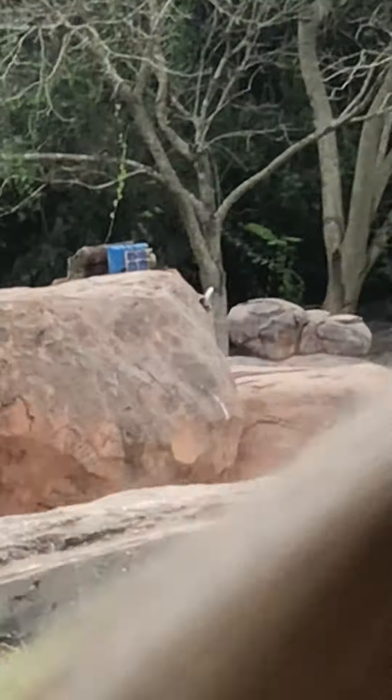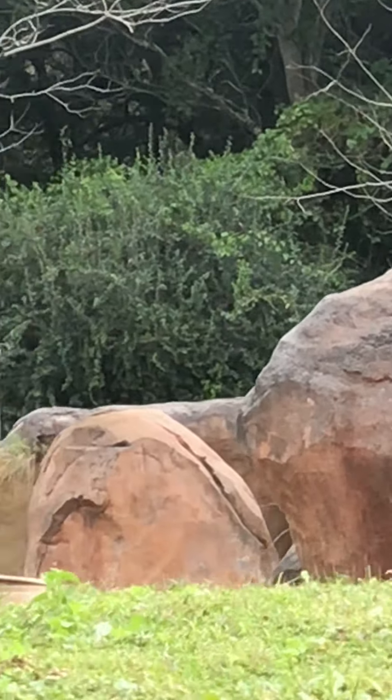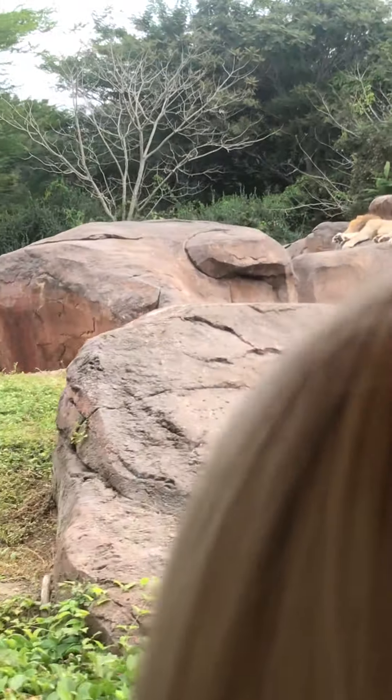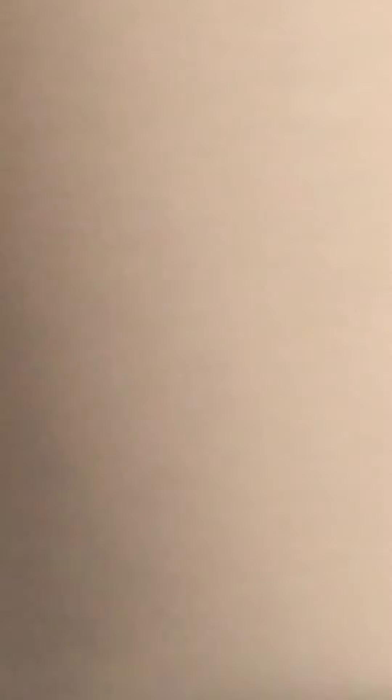Speaking of young, if you look to the right you're going to see a mother and baby white rhino. You can tell because of the size difference — the baby is about a year old but already over 1,600 pounds. White rhinos get very large, even larger than the black rhinos we saw in the forest, weighing roughly about four to five thousand pounds when fully grown.